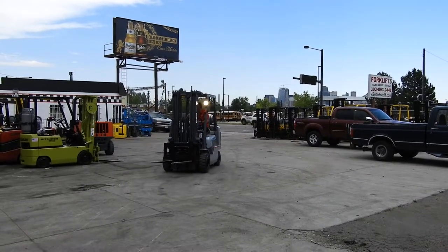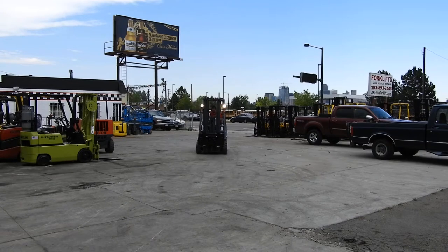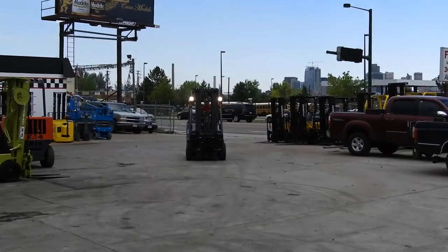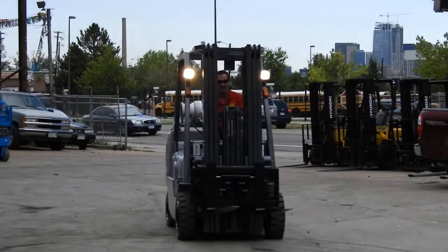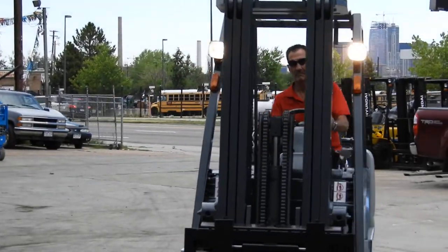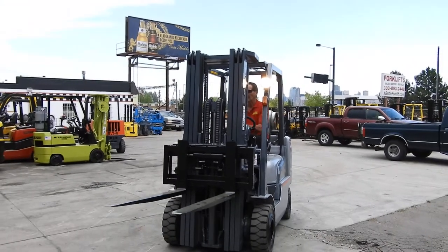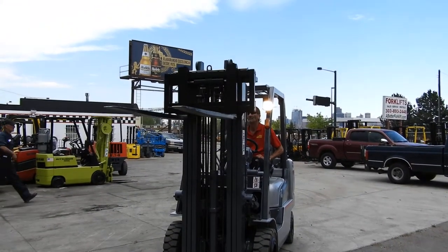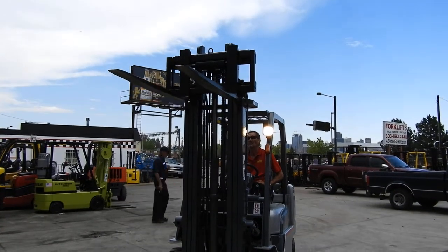It does everything a cushion tire can. Equipped with a tall three-stage mast, it does approximately 187 inches of lift height. Side shift carriage. It's got brand new drive tires and regroovedsteer tires.